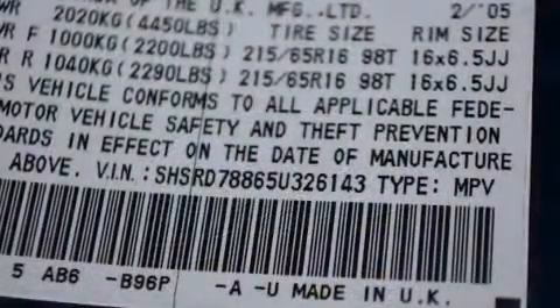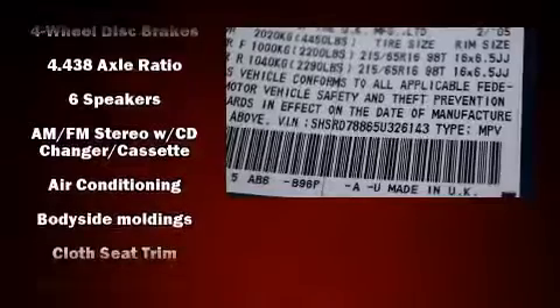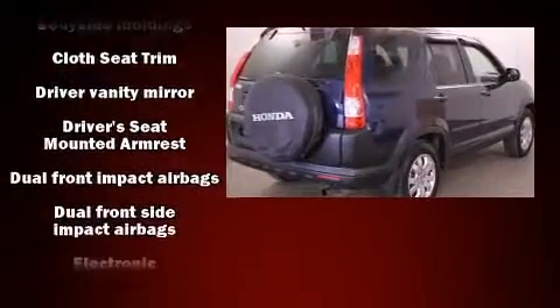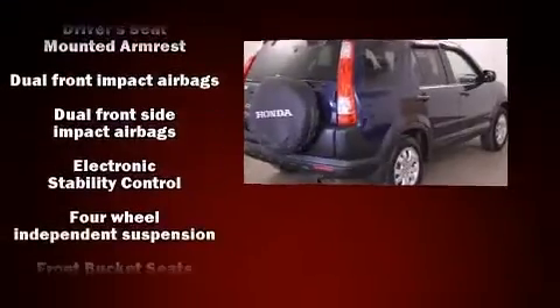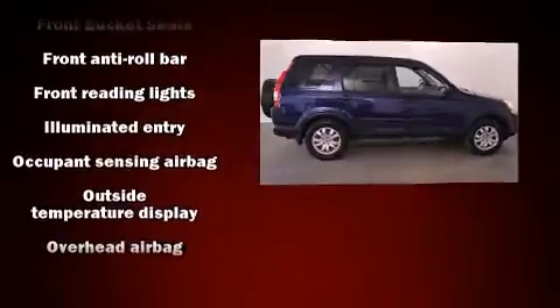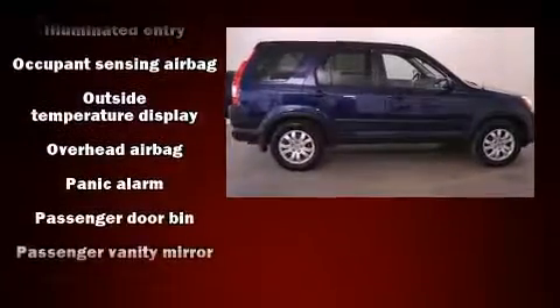Honda ensures the safety and security of its passengers with equipment such as dual front impact airbags with occupant sensing airbag, head curtain airbags, traction control, brake assist, ignition disabling, and four-wheel disc brakes with ABS.